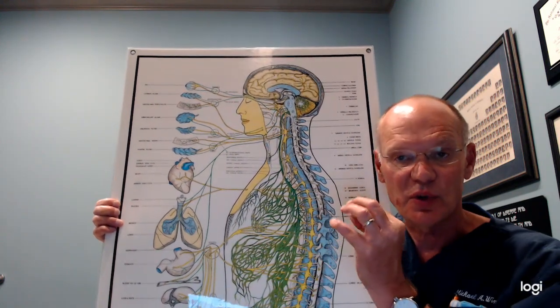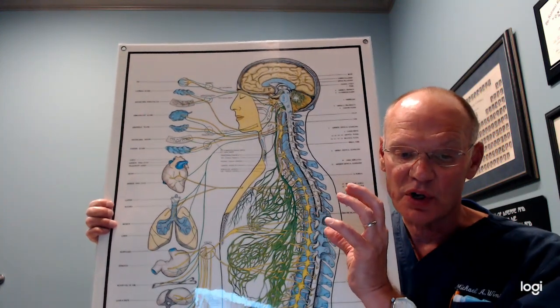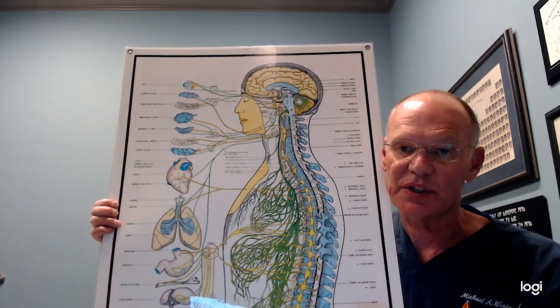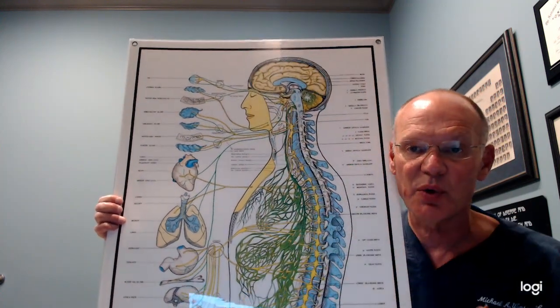The vagus nerve also works with a hormone called cholecystokinin to cause gallbladder contraction, and it works with the sphincter that releases bile into the small intestine. So the vagus nerve is really important for gallbladder function.